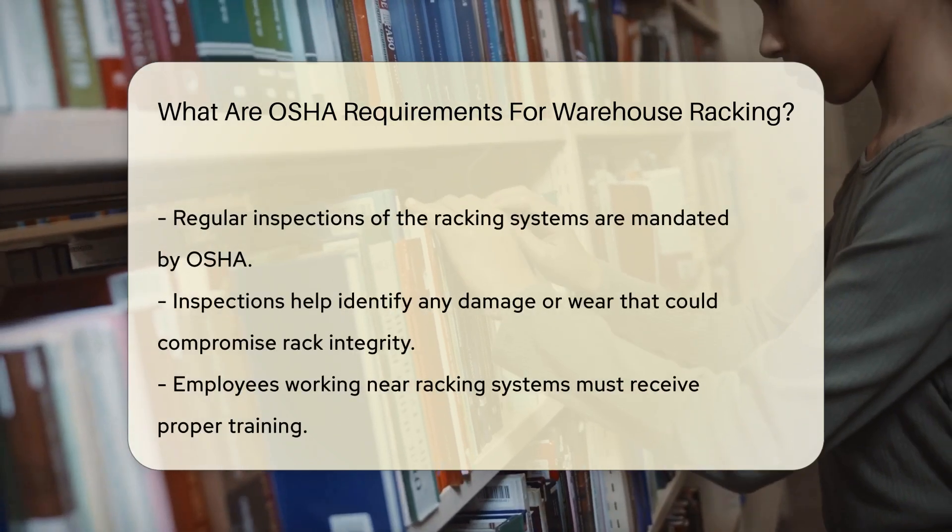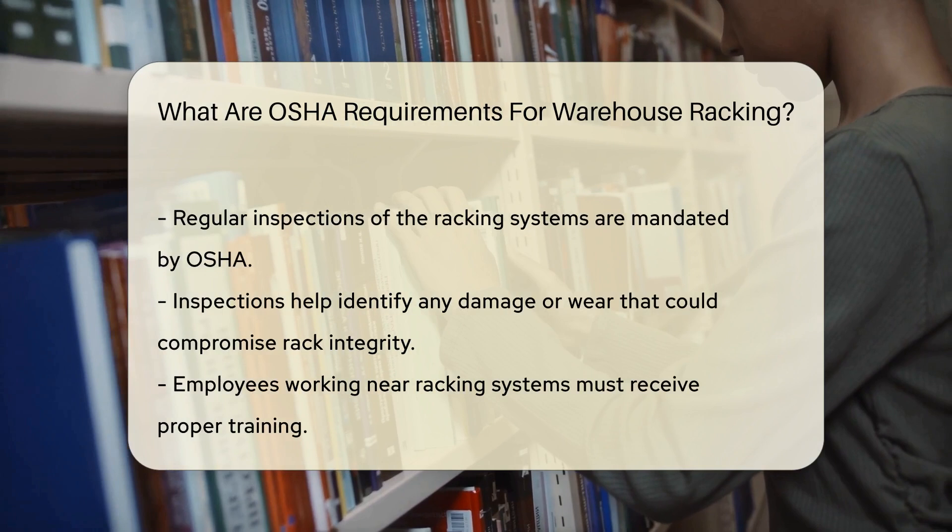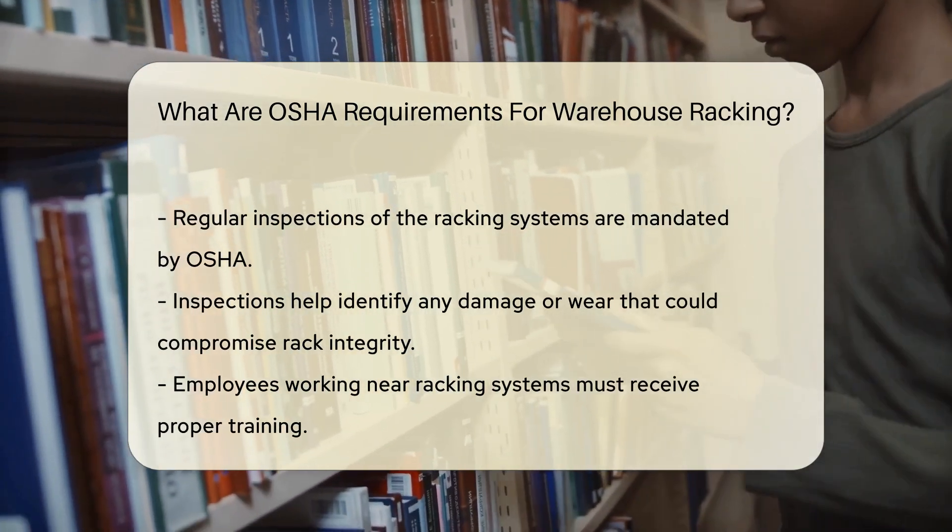Next, proper load limits must be displayed on the racking systems. This helps to prevent overloading, which could lead to rack collapse and serious injury.